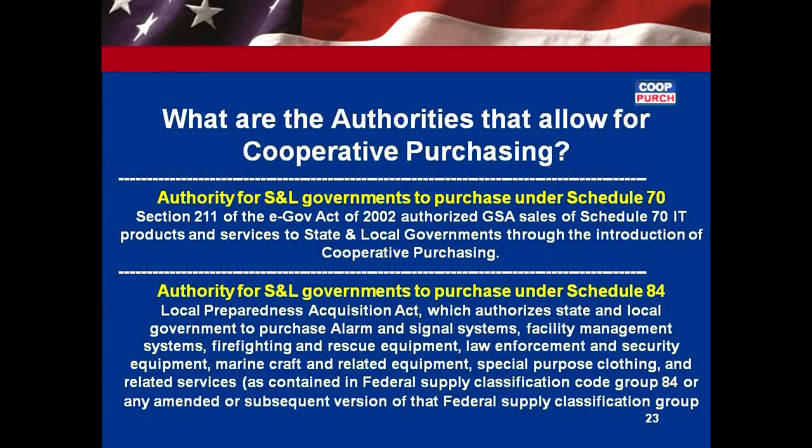I'd like to spend just a couple of minutes talking to you about cooperative purchasing, just give you a brief outline. Cooperative purchasing right now applies to two different schedules: Schedule 70, the IT schedule, and also Schedule 84. Schedule 70 started in fiscal year 2002 and Schedule 84 came aboard later in FY09.